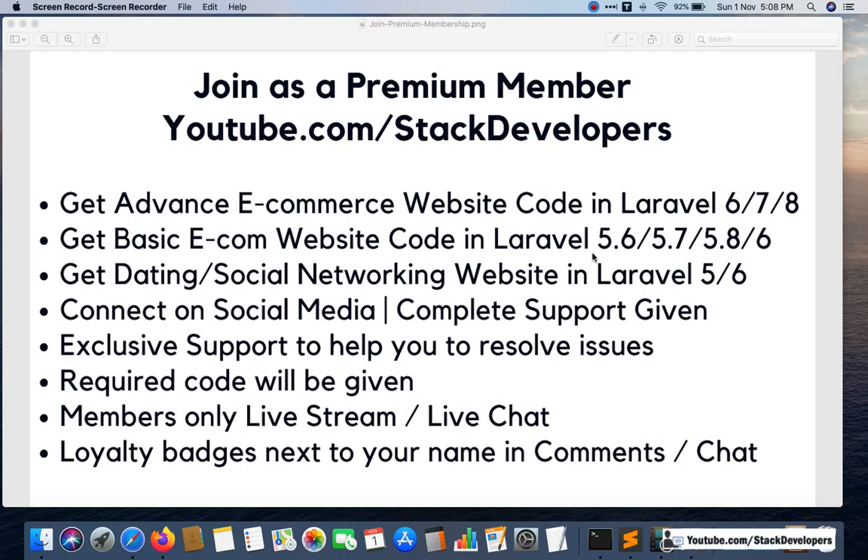Hello everyone, welcome to Stack Developers channel. In this video I am going to explain why you should join as a premium member. You will get many benefits out of the premium membership, and here I am going to give you a brief overview of all the benefits.